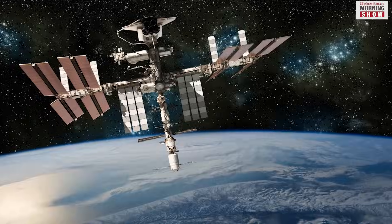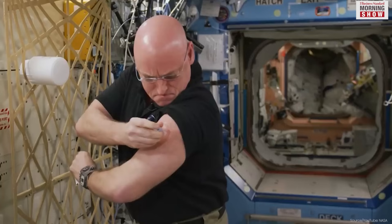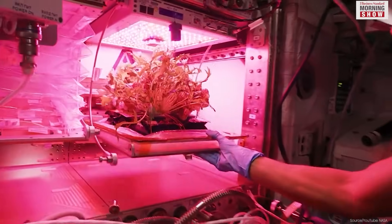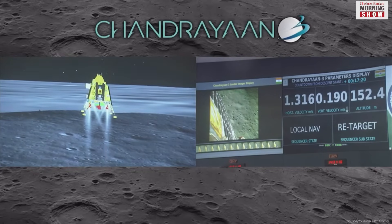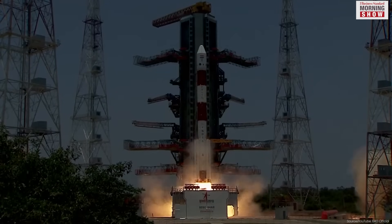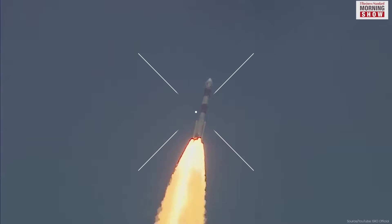Space stations are symbols of human achievement, fostering international collaboration in space exploration and advanced investigation in material science, space medicine, environmental science, robotics, and life support tech. India has recently entered this arena, aiming to become a major player in space exploration and research. If successful, it will join the elite group of countries with their own space stations.